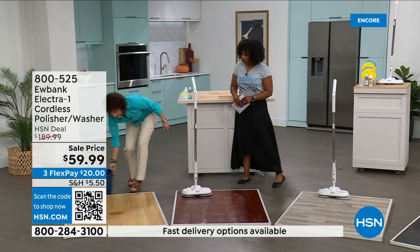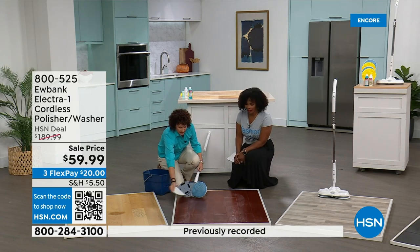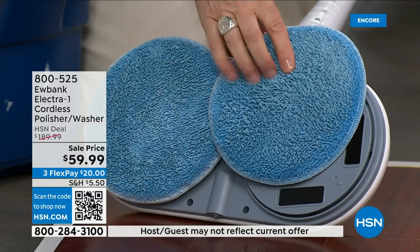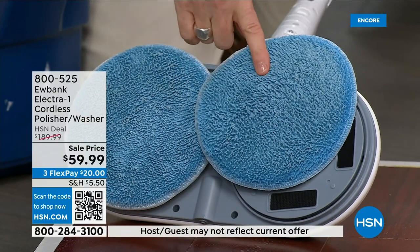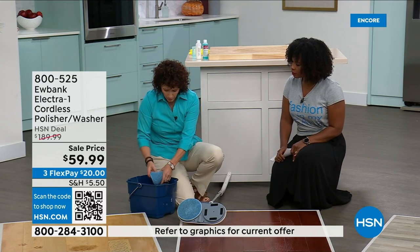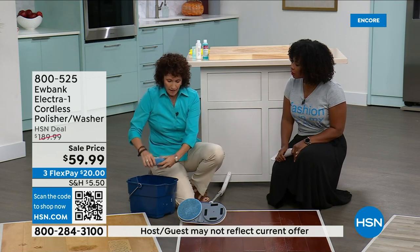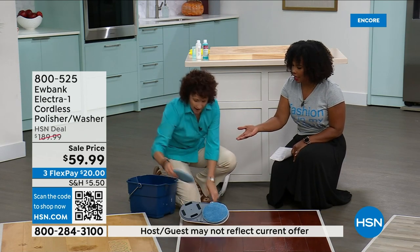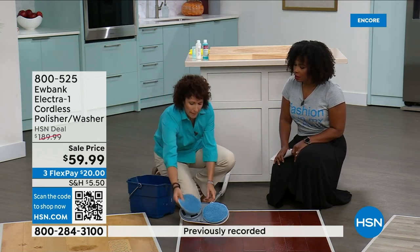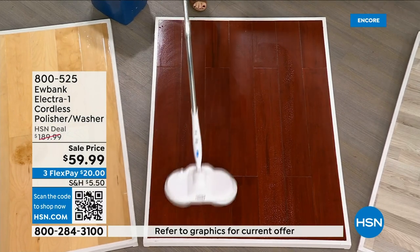After a good wash pass, the pads come off super easily — just pull them right off. A tip: keep the pads moist before you start so the detergent works well. When they get dirty, just rinse them under the sink, wring them out, and put them right back on. No downtime — you can keep on going, cleaning the floor right after that first pass.